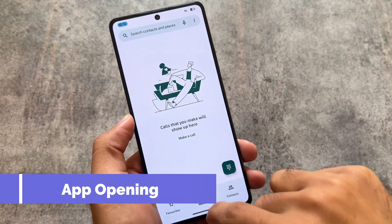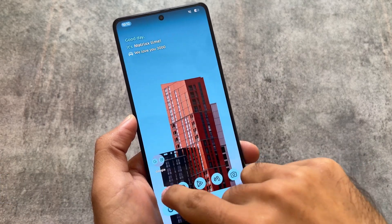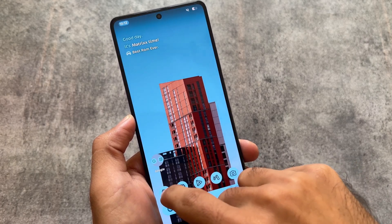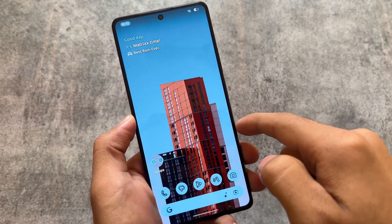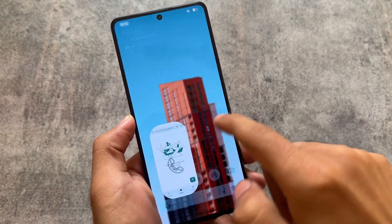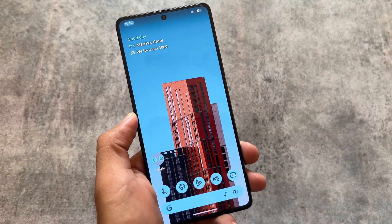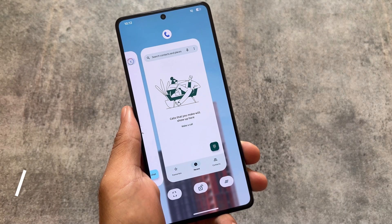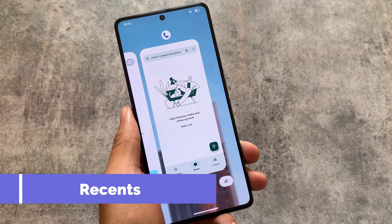I'm noticing some stutters during app opening and closing. As you can see it's looking smooth and it's not that bad, but to be honest there are little stutters here and there, and this is the same with every Android 14 based custom ROM so far.